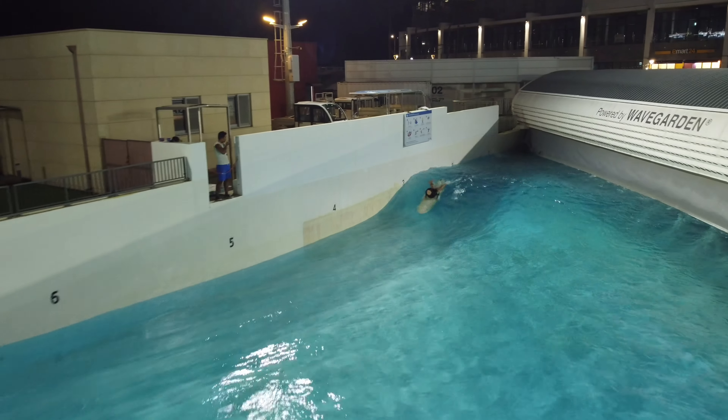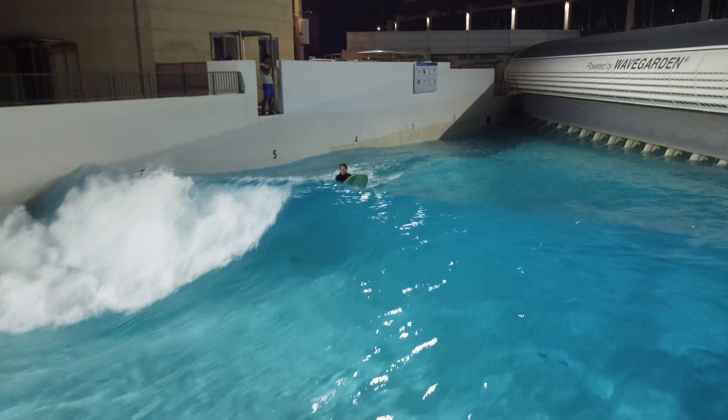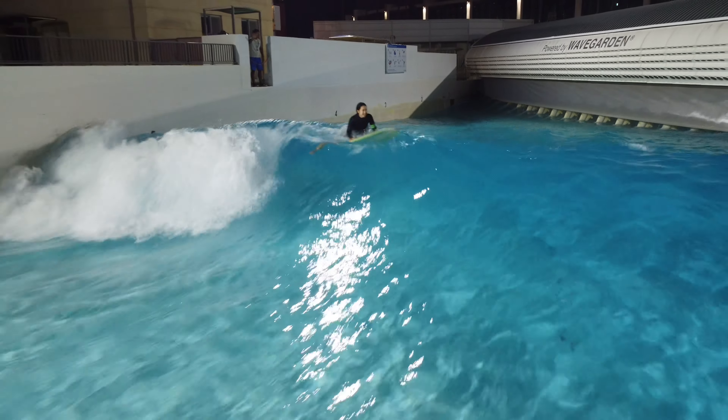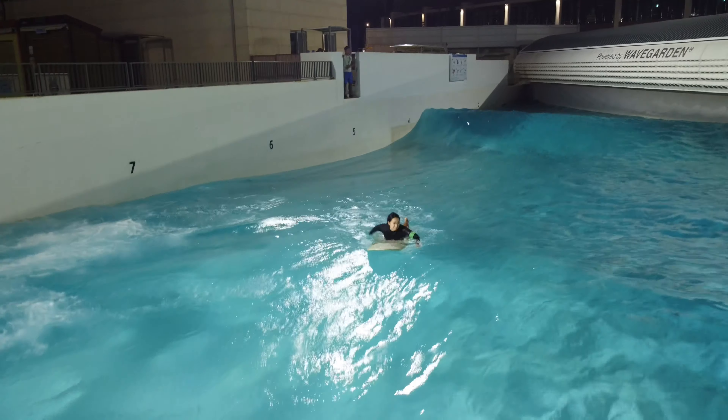You have two chances when it comes to catching waves. If you miss it the first time, you can go for the next one. Since you're likely pushed forward by the first wave, the key is to stay a little further off the wall on your second try to prevent nose diving.